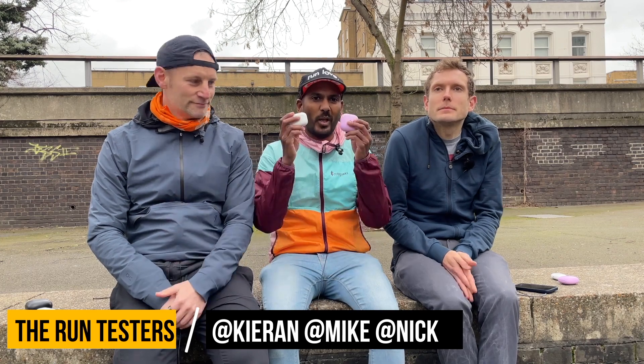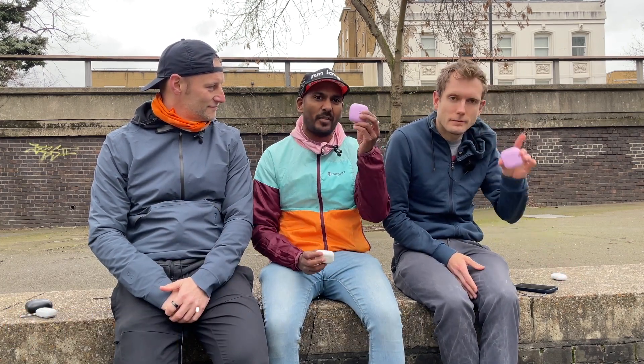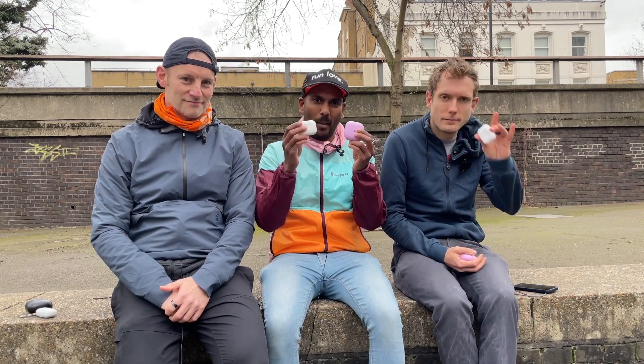Hi, this is Mike from Run Testers. I'm here with Kieran and Nick and we are doing a running comparison video of the Beats Fit Pro and the Apple AirPods Pro.